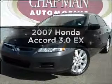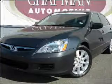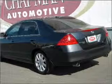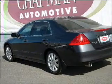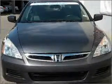Imagine yourself in this 2007 Honda Accord. This is the set of wheels you've been looking for, with a solid 6-cylinder engine connected to a smooth-shifting 5-speed automatic transmission. Premium wheels lend a distinctive appearance.